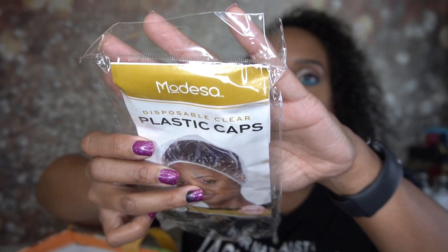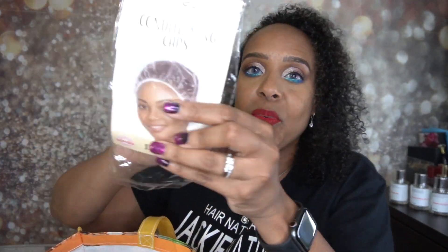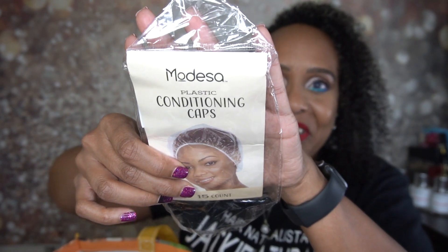I get these at my local Family Dollar — I think it's like $1.99 a pack. I deep condition my hair every week and I definitely use these, then I put on my hot head heat cap. Highly recommend getting some plastic caps to help your deep conditioner penetrate. Don't skip your deep conditioning — that is the most important part of your wash day routine to keep your hair healthy.